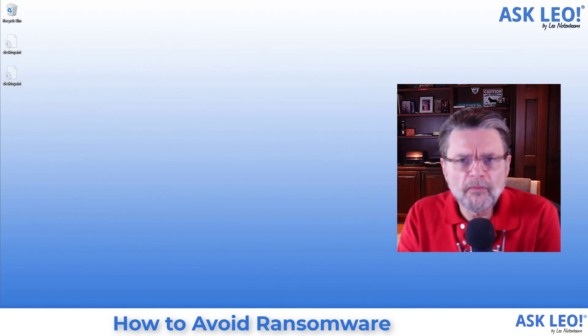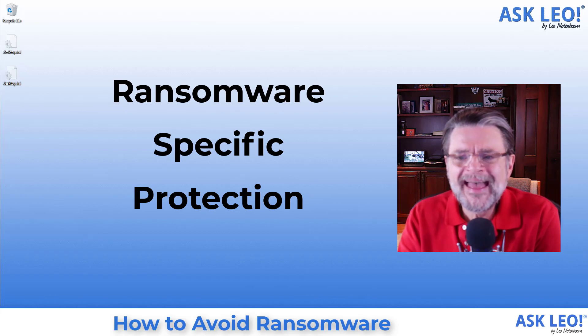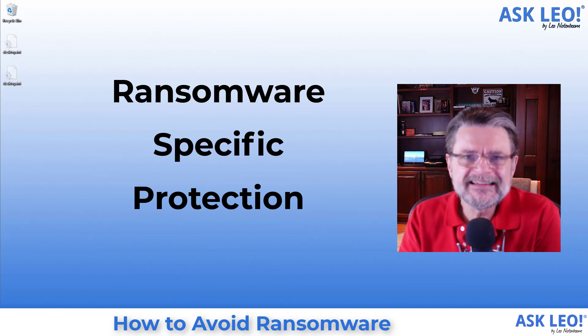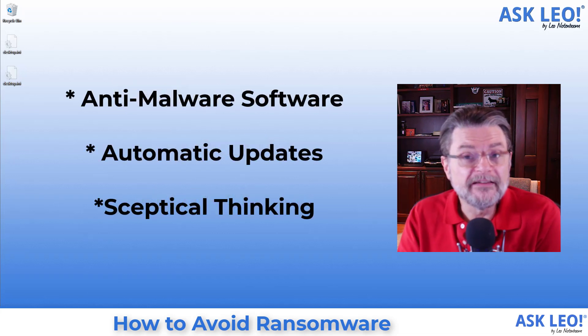Now, there are some ransomware-specific protections out there. One of them is called CryptoPrevent — it's been around for a long time — and there are in fact similar settings you can now turn on in Windows Defender, or Microsoft Security as it's called. The issue I have with those: they're fine if you're comfortable with them and they don't cause you a problem. But please don't let them give you a false sense of security. The problem is that those protections only kick in after you've already allowed the malware onto your machine. That's where your effort should be focused — how do I prevent this from ever reaching my machine in the first place? That's what your anti-malware software is for, that's what your updates are for, and that's what your skeptical nature is for.